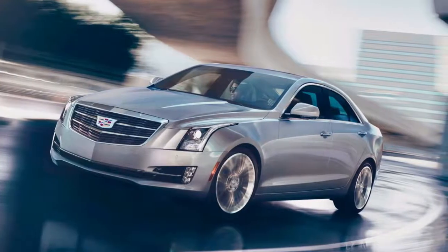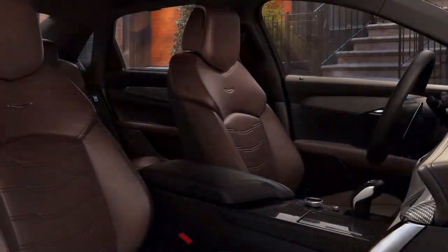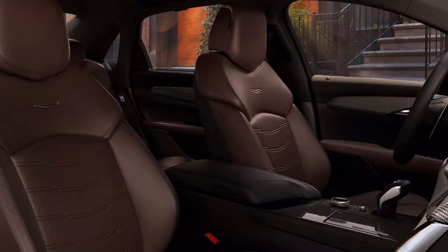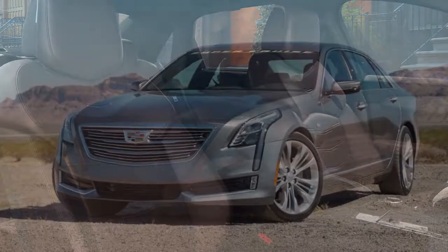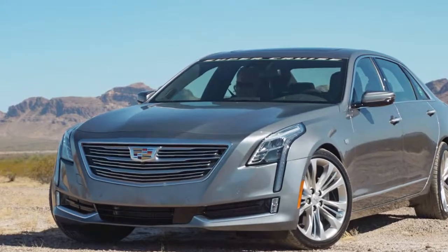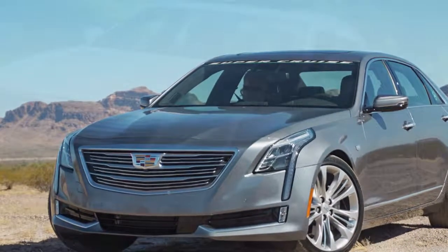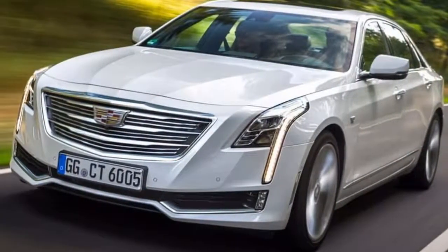The all-wheel-drive vehicle sends more power rearward than in other versions of the CT6, and it features a track mode that releases the stability control's grip, firms up the magnetic suspension, and remaps the throttle and transmission tuning. For 2019, the CT6 lineup also gets new controls inside for its infotainment system.